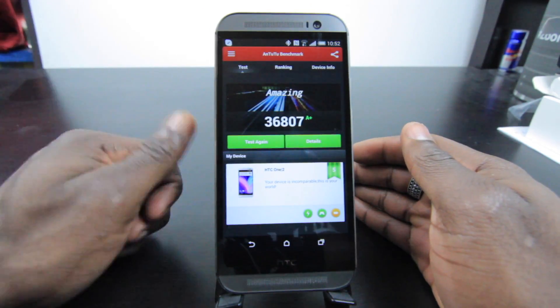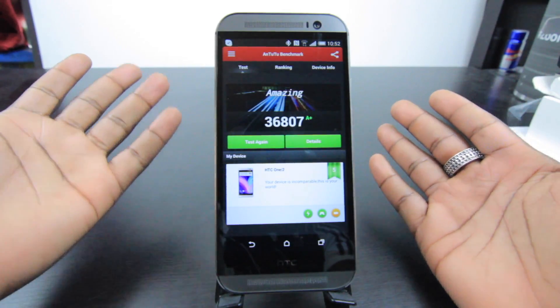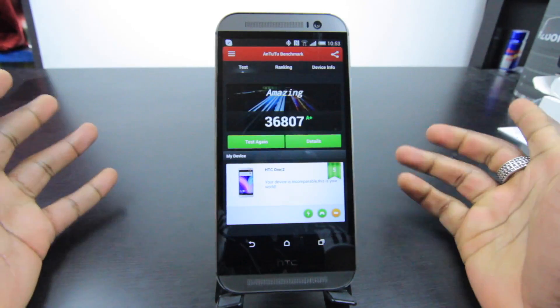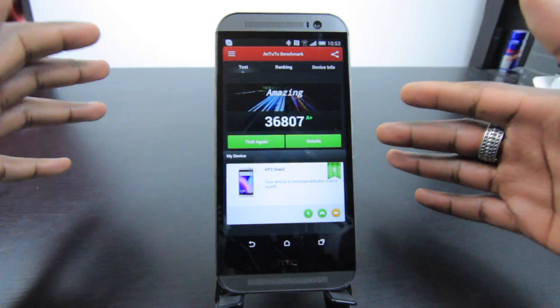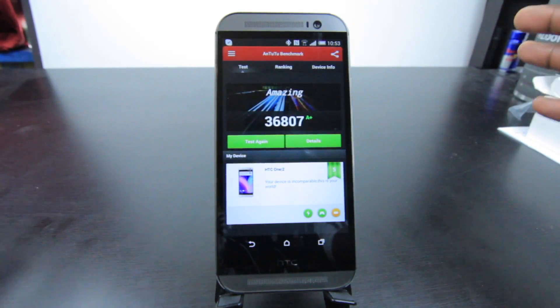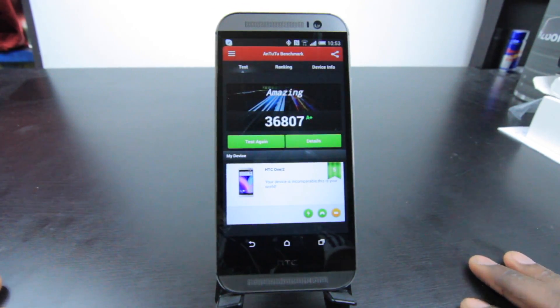Do let me know what you think in the comments below and give it a thumbs up as well. If this is your first time watching, make sure you subscribe for more content and coverage of the HTC One M8. If there's anything else you want to see, leave a comment below. I've been Tommy with GadgetsBoy — I'll catch you guys in the next video.